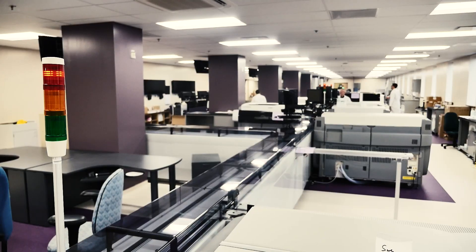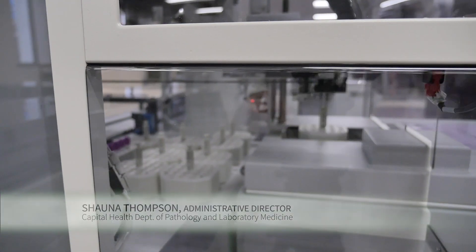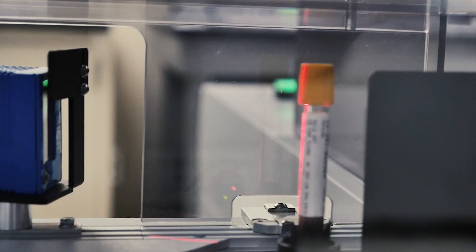When I walk in here I am just astounded at the look of the lab. The technology is beyond what we've been able to imagine. It'll definitely be exciting. We're going to be the first laboratory in North America to have this type of setup.